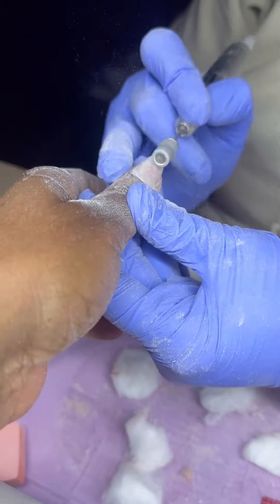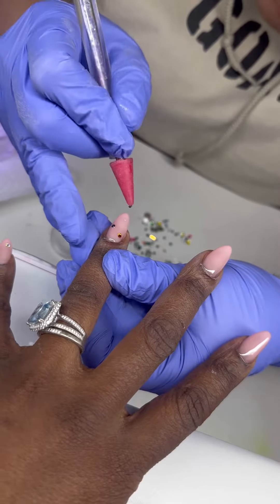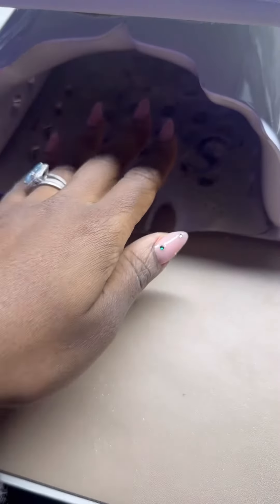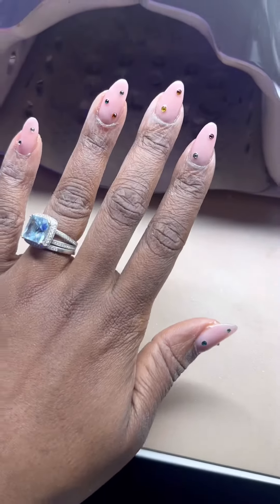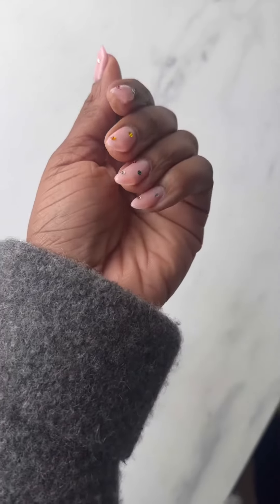This is her shaping it — shaping is half the battle. Once you have your shape right you don't have to worry about anything else. Now I'm adding the gems, which is basically the star of the show. I have a nice nude color. I had to make sure we got that cured. This is the final look — let me know what you guys think!